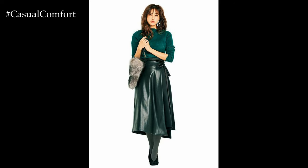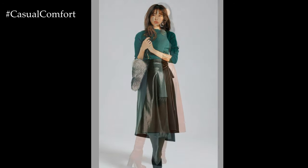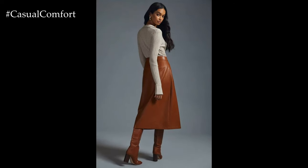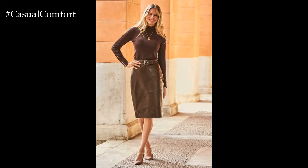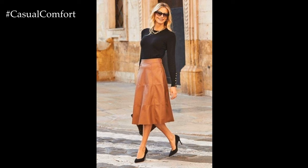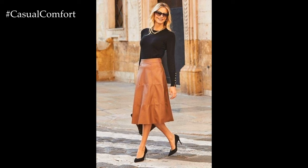For a more casual vibe, consider styling a leather skirt with a graphic tee and sneakers for an effortlessly cool and edgy look. This combination exudes laid-back charm while still making a statement with the leather skirt as the focal point. Adding a denim jacket or leather moto jacket completes the ensemble with an extra layer of style and attitude.